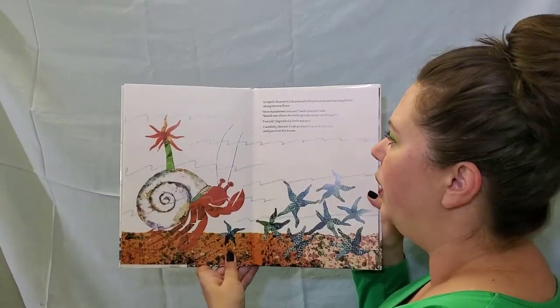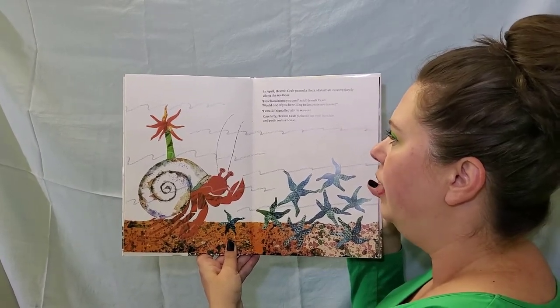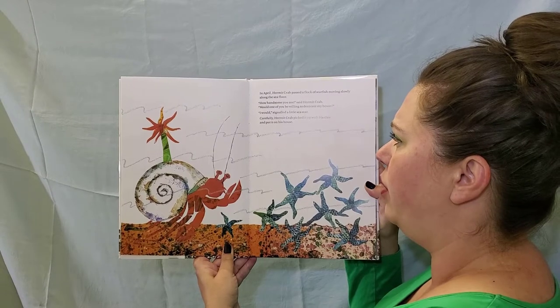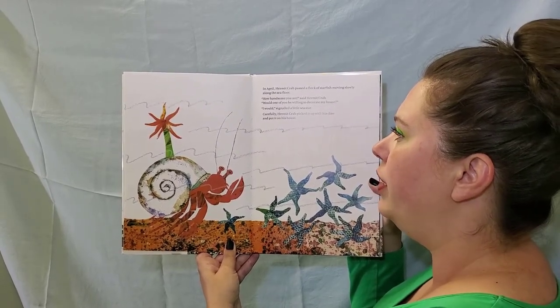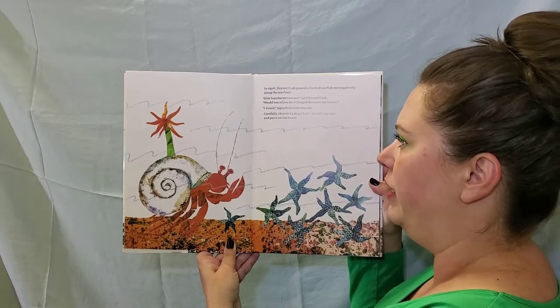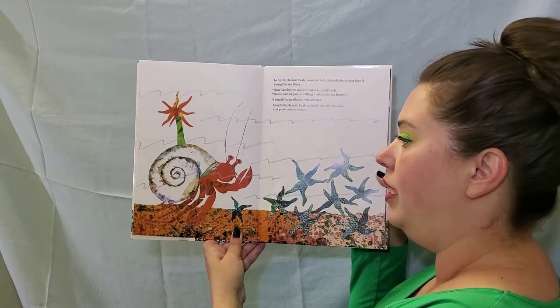In April, Hermit Crab passed a flock of starfish moving slowly along the seafloor. How handsome you are, said Hermit Crab. Would one of you be willing to decorate my house? I would, signaled a little sea star. Carefully, Hermit Crab picked it up with his claw and put it on his house.